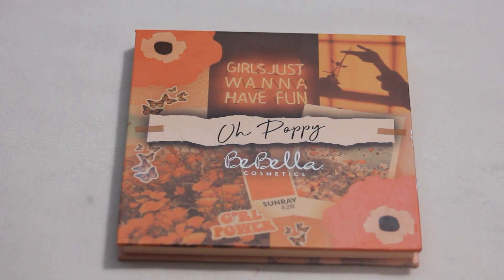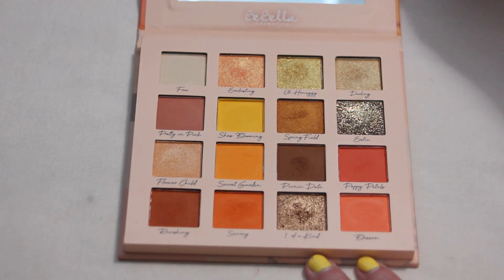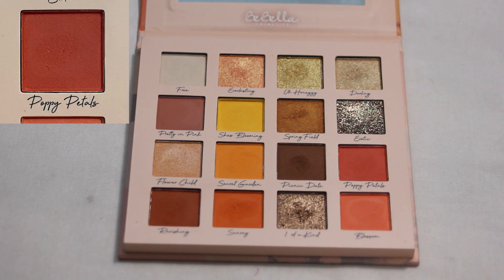Next we have my Bubella Cosmetics Oh Poppy palette and we got the shade Poppy Petals, which is this matte reddish shade over here. I think that is a really pretty shade and I'm excited it's going to be rolling in. It's not one I've reached for a ton, so we will see how much use I can get out of it. But I am pretty excited about this one and just reaching for this palette in general.